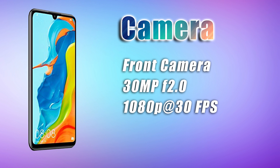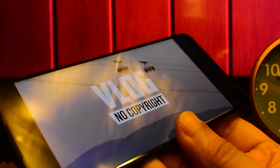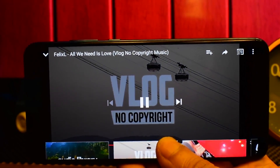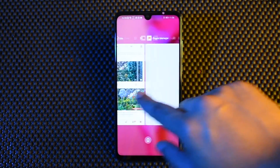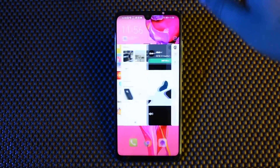You get a 3.5mm headphone jack as well as USB Type-C — USB 2.0 with a reversible Type-C 1.0 connector, like most phones right now. There is fast charging at 18W, and the battery capacity is around 3340mAh, which is average for this display and chipset combination.